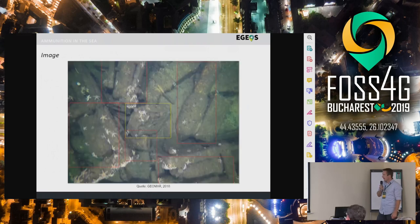How does it look underwater today? I hope you can see it — that's an image from a video that shows how ammunition really looks like. You can nicely see how it is. It's actually looking quite well, so it's not too heavily corroded.